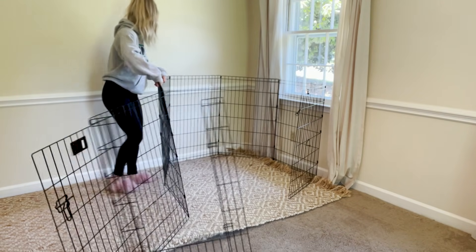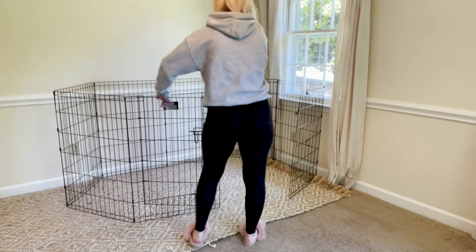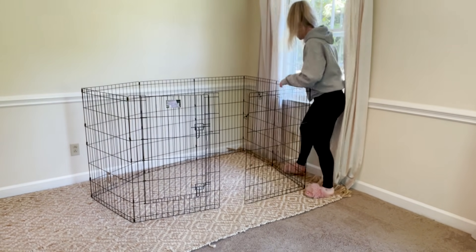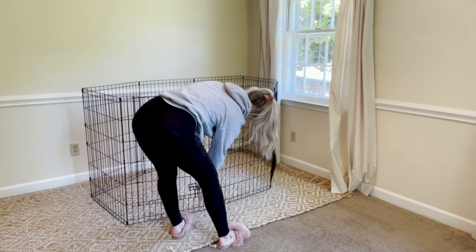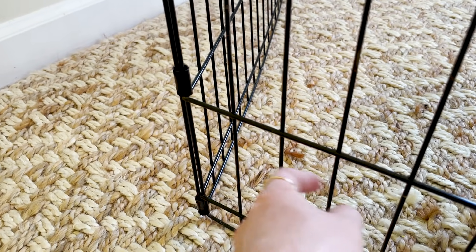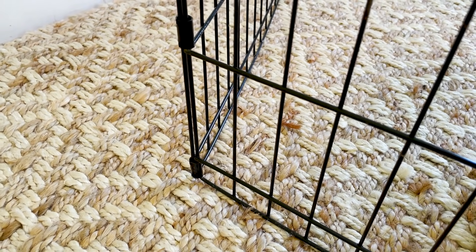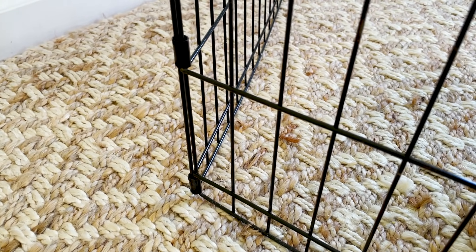Now it's time to set up your exercise pen. You want an exercise pen that is at least three feet tall, because bunnies can hop and you want to make sure they can't hop out. You also want to make sure the space between the bars is small, because baby bunnies are tiny and can squeeze into itty bitty little spaces.